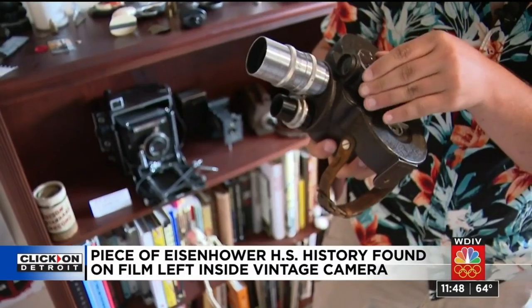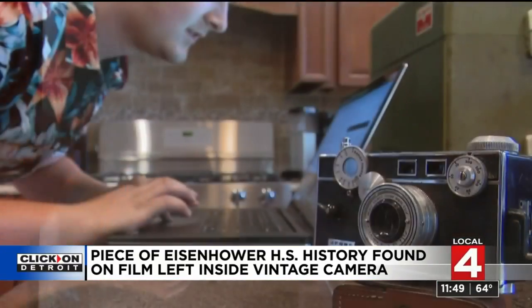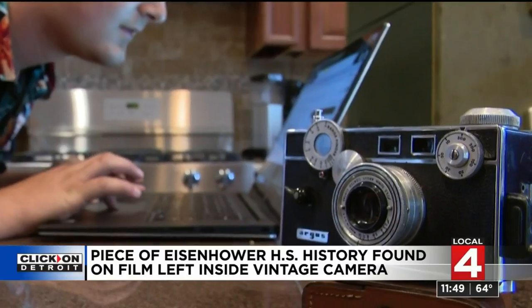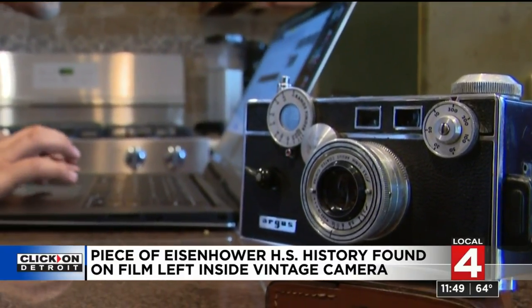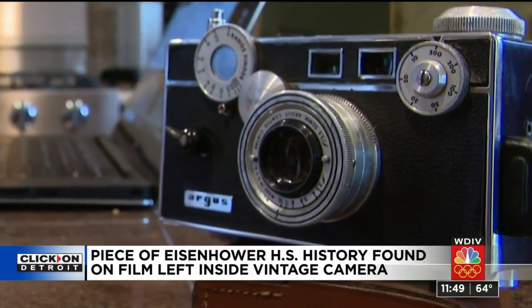A young man's passion for photography and cinematography pays off with a little bit of history. Thomas is heading off tomorrow to Georgia — he's going to study film and television arts down in Savannah. Good luck to him. That's the scene in Macomb Township tonight with Tim Pamplin, Local 4.